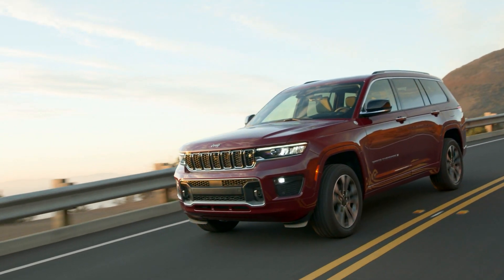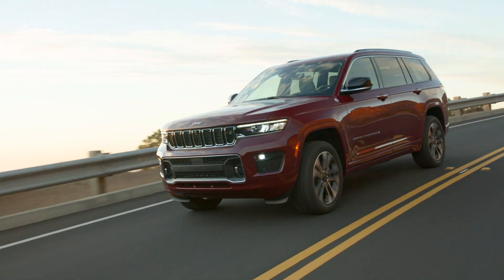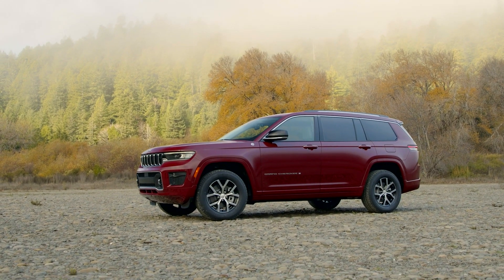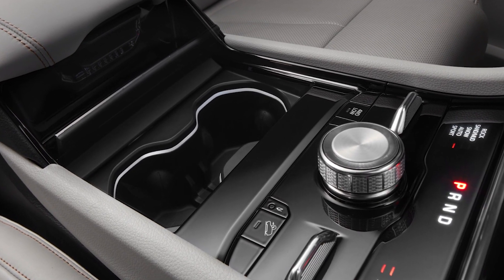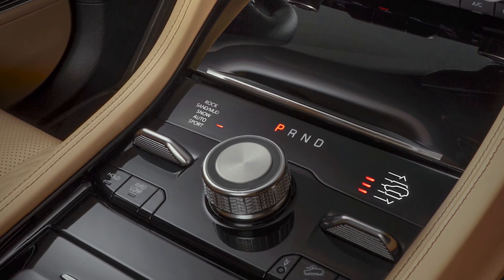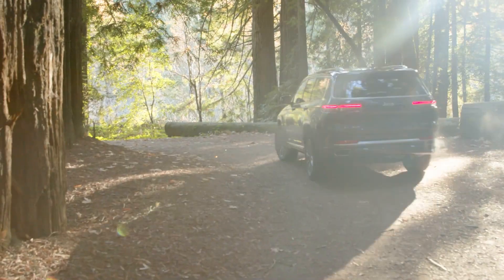The 'Don't Call Me a Hemi' 5.7L V8 is an option on Overland and Summit, rated at 357 horsepower and able to tow 7,200 pounds. Both engines are paired to an 8-speed automatic with a choice of 3 available 4x4 systems, ranging from a basic single-speed transfer case to one with a low range and a limited slip rear differential.